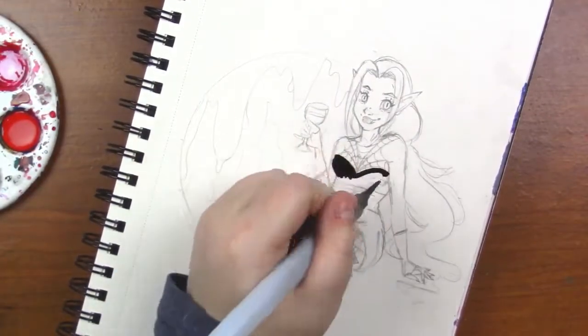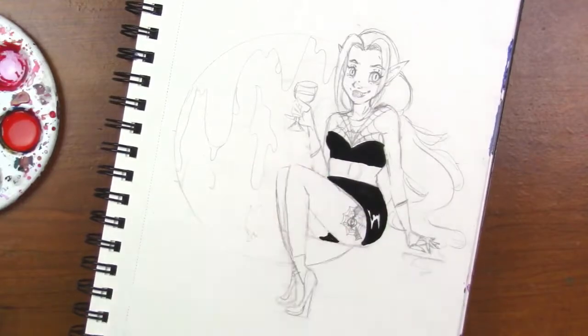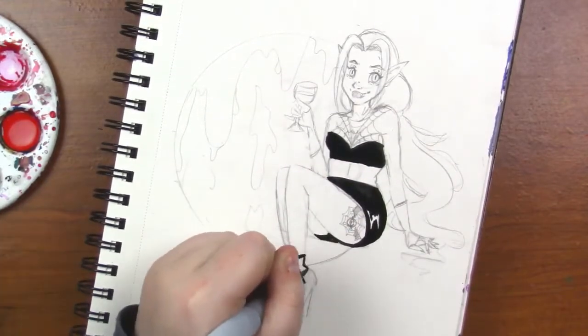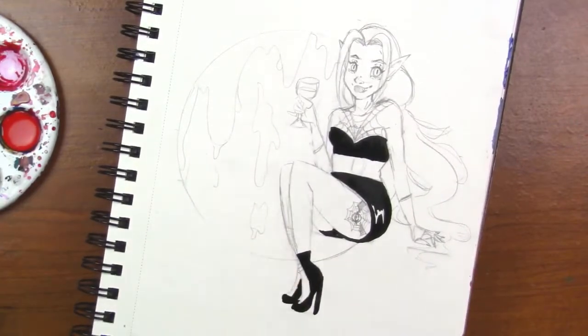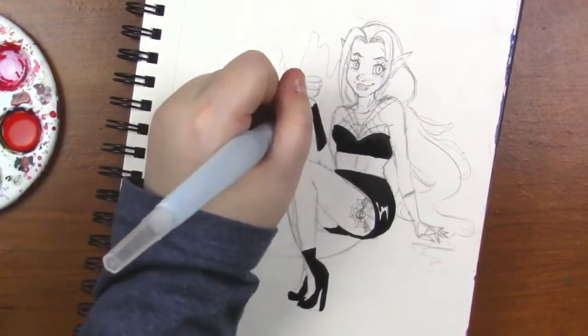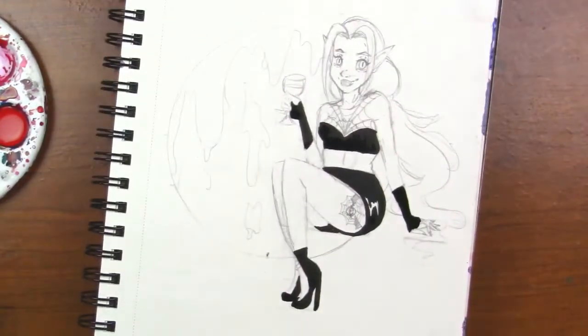Now if you're a supporter over on Patreon, you might have seen that I posted day 30 as a work in progress. I decided to completely scrap that idea and I went for a closer shot of the character and I took out the stairs as the background. I just didn't really like it — I felt that she was too sucked into the background and it just didn't look great.